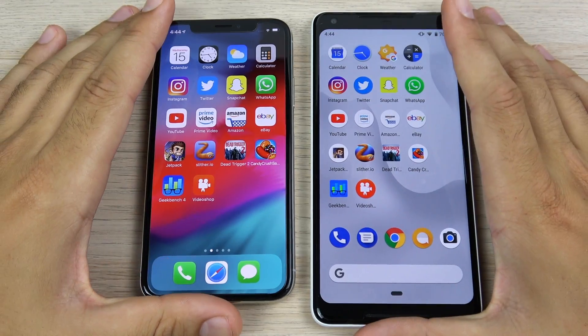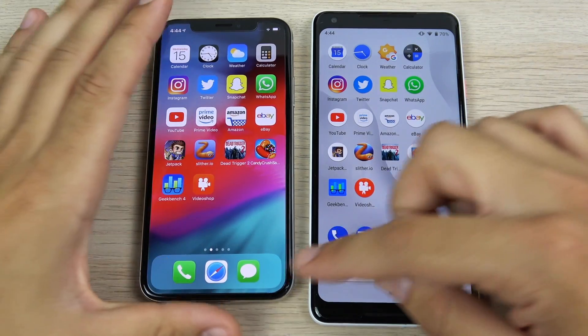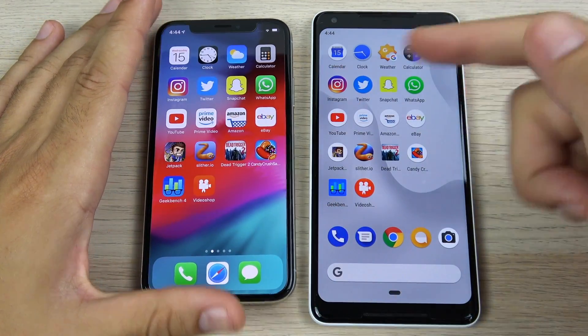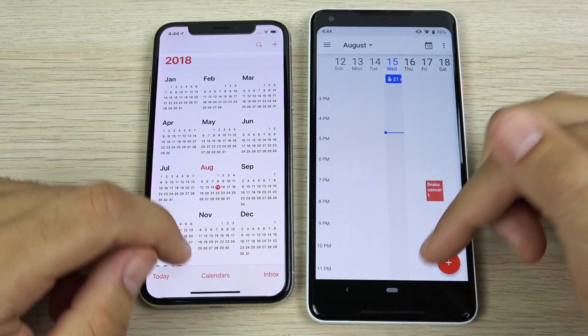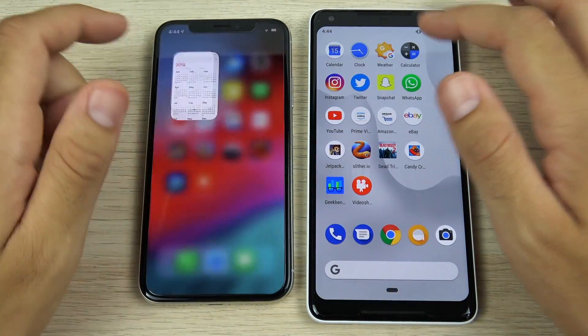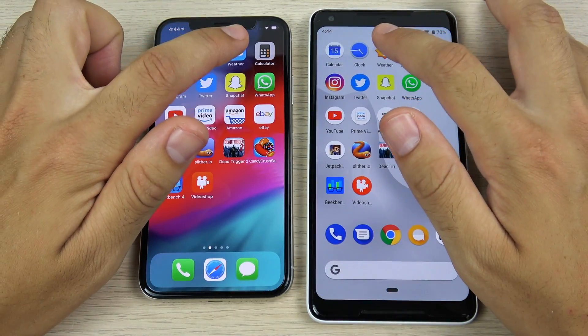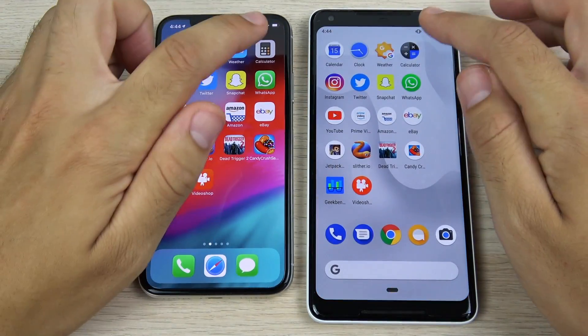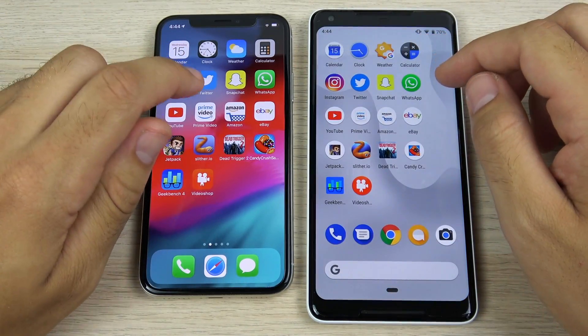We've arrived at the application portion of the speed test between iOS 12 and Android 9 Pie, with all apps closed on both devices. Let's begin with the calendar — iOS for the win. What about the clock? iOS again. Weather? iOS again. Calculator? iOS one more time.